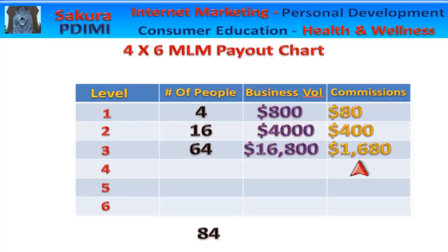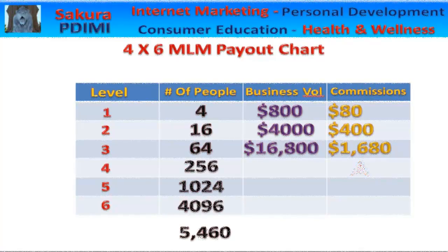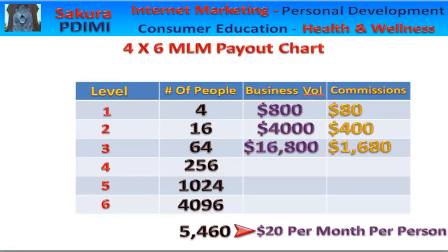So now let's fill in the rest of the chart — you may not believe what you are about to see. The full 4x6 MLM matrix has 5,460 people in it. This all depends on how much people buy and the percentage that the company pays out, but on average it is $200 per month for auto ship for the highest paying MLMs. So at this rate, if you can find one that pays 10%, your monthly royalties would be $109,200.